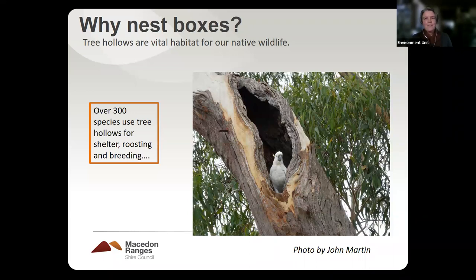So why nest boxes? Why do we even need them? Australian wildlife is pretty unique in its complete and total reliance on hollows. Hollow formation in Australia is a bit different to North America and other parts of the world where hollows can be formed by woodpeckers making cavities in trees. Here in Australia, hollow formation occurs in eucalypts when a branch breaks off and then there's some fungal attack — it's a natural process but it takes a really long time.